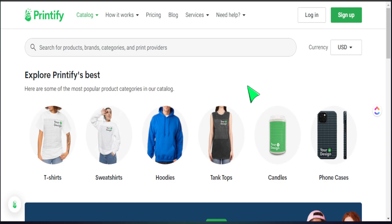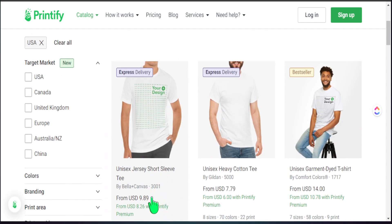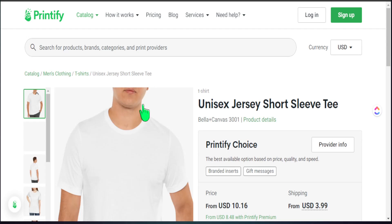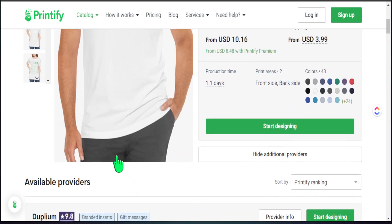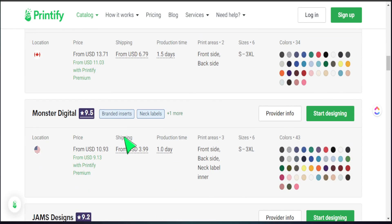Let's jump into Printify and start creating our design for a t-shirt. We head over to t-shirts and select the Bella Canvas 3001 series — a unisex t-shirt that can be sold for men and women. We select this and find our specific print-on-demand provider. The one I like to go with is Monster Digital, as they offer a lot of different t-shirt colors that are popular for me to sell on my shop.